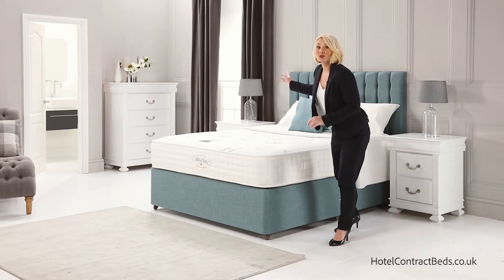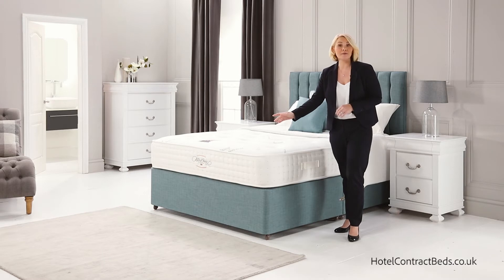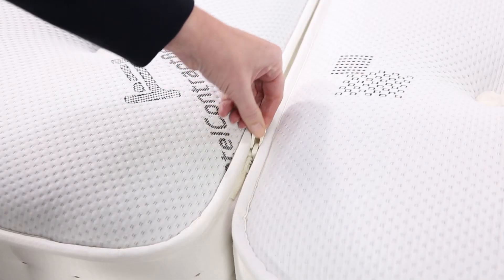All our headboards are available in a range of styles and designs and can be made in matching fabric to the divan base as shown here. This model is our king size bed but is also available in any size, including a zip and link version.